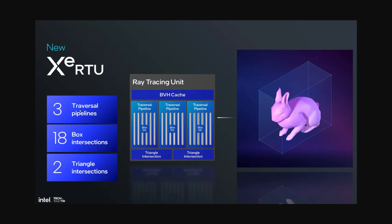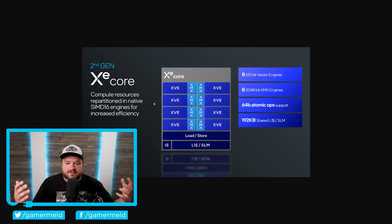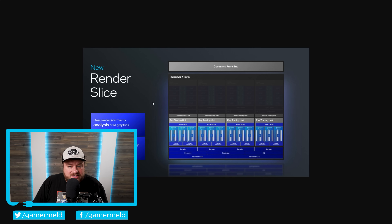Starting things off, they have a new ray tracing core with three traversal pipelines, 18 box intersections, and two triangle intersections. They also have a new XE core — their main core — which goes from SIMD 8 to 16. This is a really big boost; it should make it more compatible with more games and faster. There is also a new render slice.